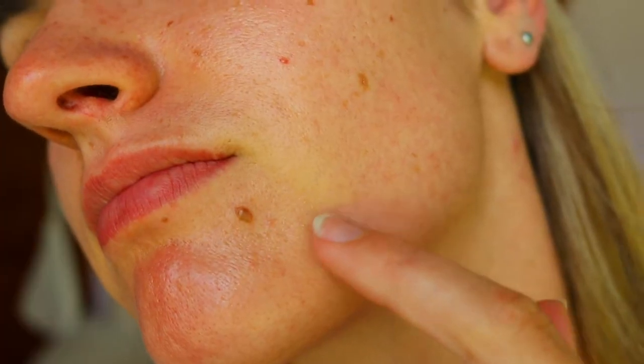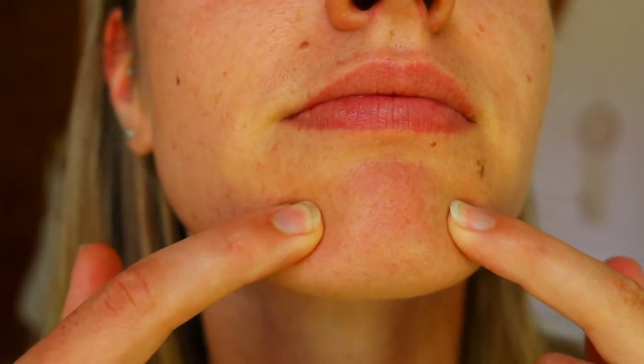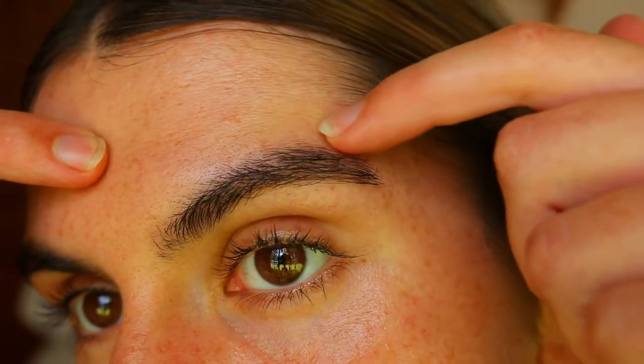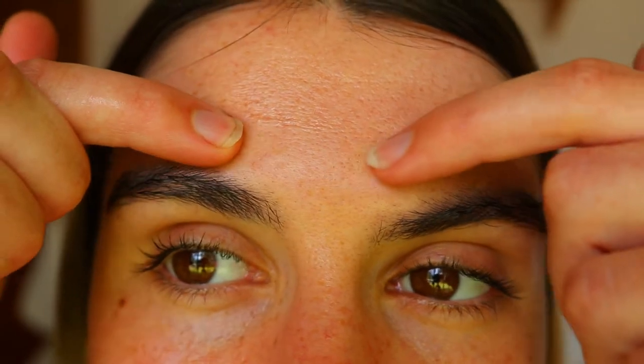I'm not wearing any makeup, but I'll show you a close-up of my skin. I have a bit of congestion on my chin and jawline area — I always get congestion around there, as well as on my forehead. Those are my trouble areas at the moment. I'm really happy with how my skin is going but I'm never going to turn down a chance to improve it. So without further ado, let's jump into the products.